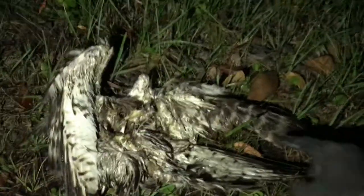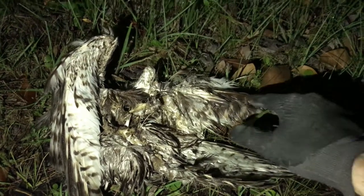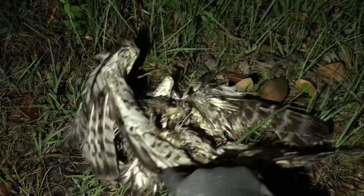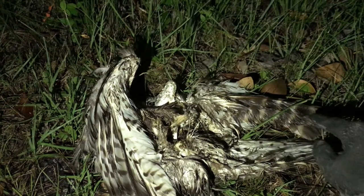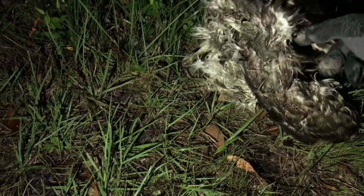Looks like a Cooper's hawk because it's got this gray tail — this is the tail. You can't really see all the dominant features. Well, actually, it's probably a juvenile hawk. You know, it doesn't have a full tail there.